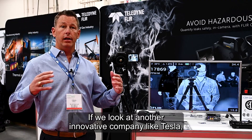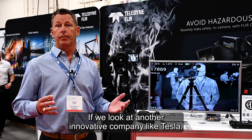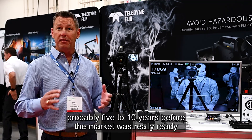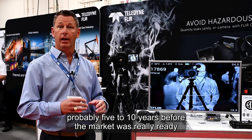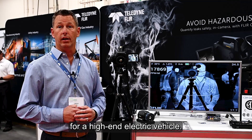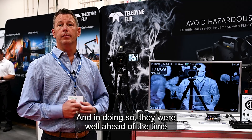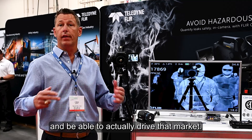If we look at another innovative company like Tesla, they launched a high-end electric vehicle probably five to ten years before the market was really ready for a high-end electric vehicle. And in doing so, they were well ahead of their time and were able to actually drive that market.